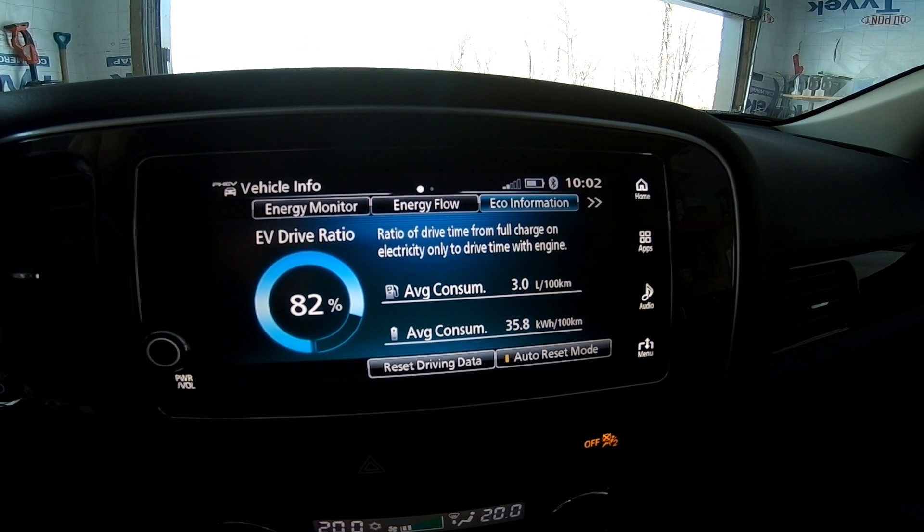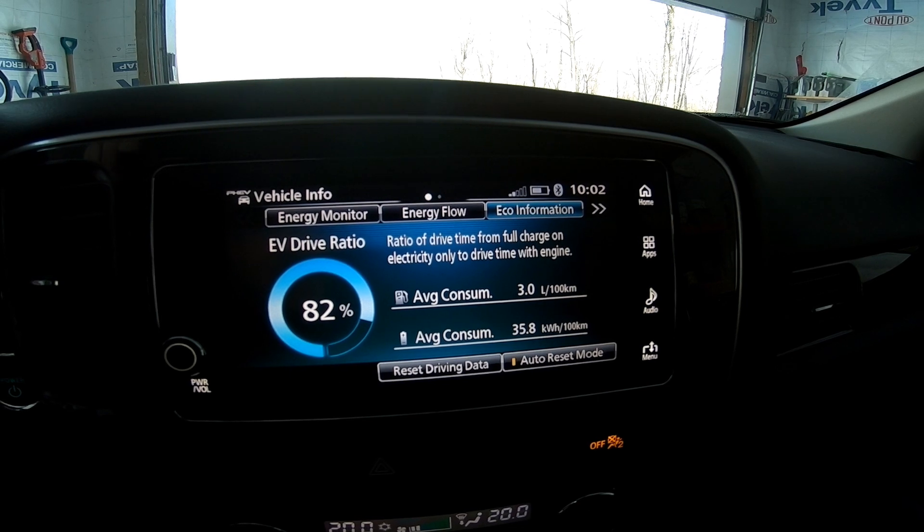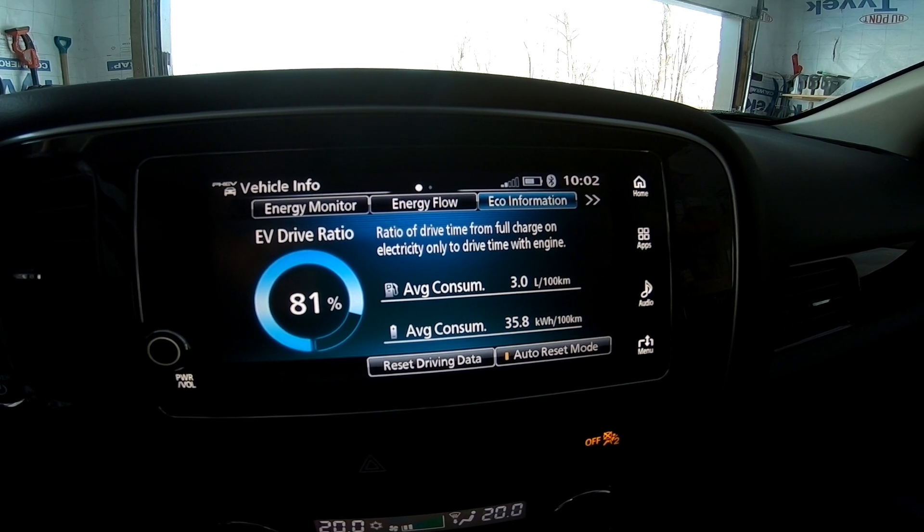We're getting 23 to 25 kilometers with the heat on. You'll ask why I bothered turning eco mode on — I don't believe in eco mode, I did it because everyone's always asking. We'd get the same numbers without it. Even with the 4x4 lock on the range is similar, since the car is essentially in all-wheel drive all the time anyway. The eco information screen shows 3 liters per 100 km, 81-82% electric driving, and average consumption of 35.8 kilowatt hours per 100 km.